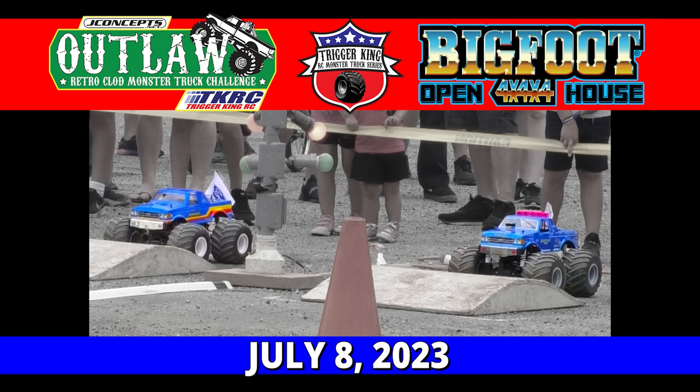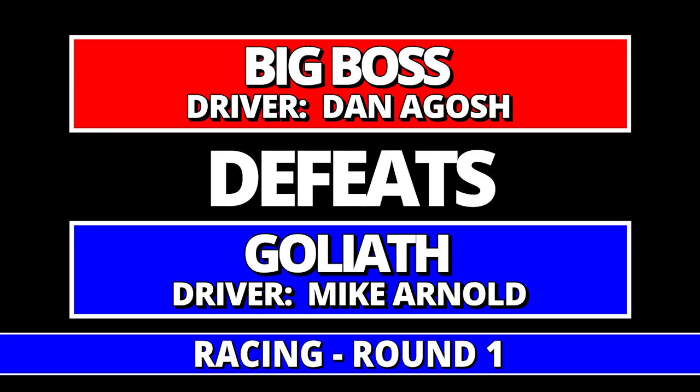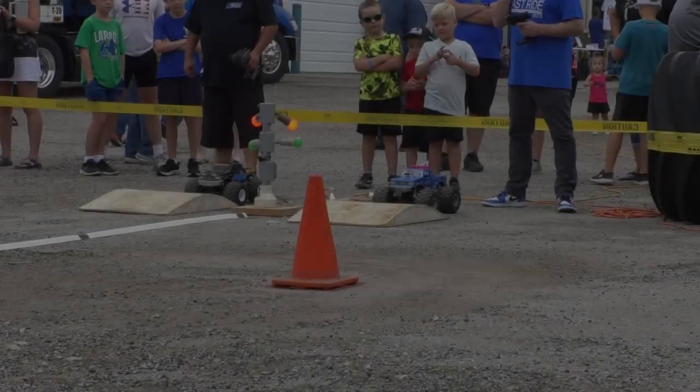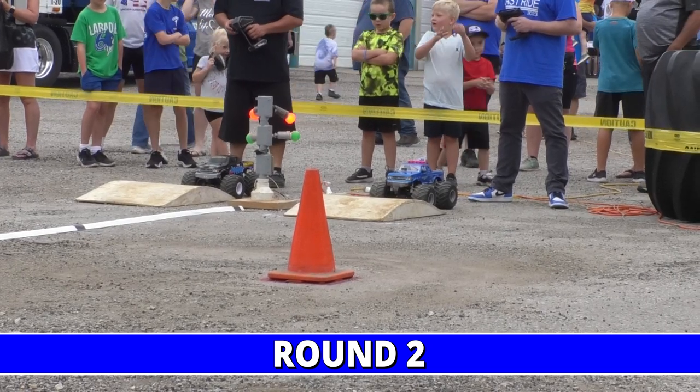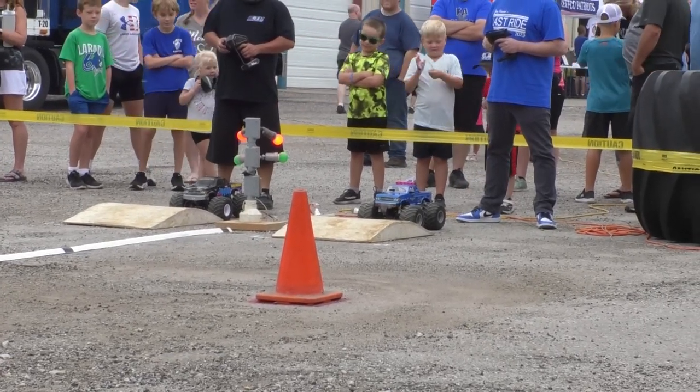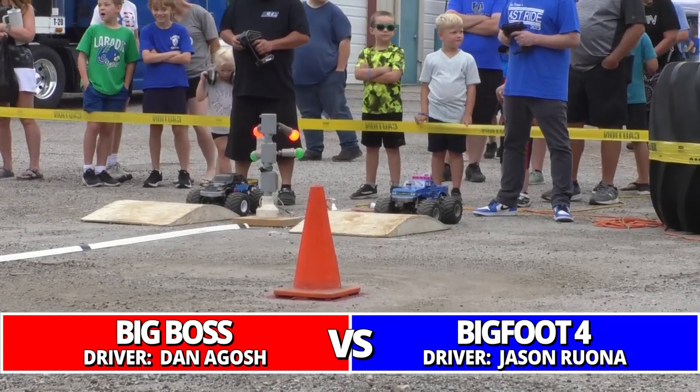Well, this is a big one ladies and gentlemen — this is the Bigfoot Open House, one of the granddaddies for Trigger King. Taking a look at qualifying results, J Concepts Bigfoot Four with Jason Rona setting the tone. A number of other competitors sitting right there. Looking at first round action, Bigfoot Boss moved on into round number two, but he's got a tough matchup: the number one qualifier Jason Rona and Bigfoot Four. Driver's ready, watch the light.